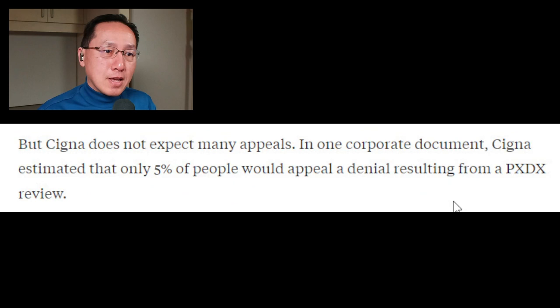Then what happens? These are called claim denials. Cigna does not expect many appeals. In one corporate document, Cigna estimated that only 5% of people would appeal a denial resulting from a PXDX review. This is just easy money for Cigna — they deny the claims and know that 95% will never be worked or appealed.